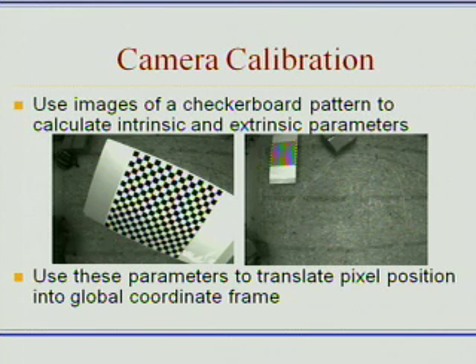Ultimately, we need to give these positions to the cars. Giving the cars positions just in pixels doesn't do them much good, so we have to create some kind of a translation to real-world coordinates. The way we do this is by taking images beforehand of a checkerboard pattern and running these images through a program that can actually calculate intrinsic and extrinsic parameters of each camera.